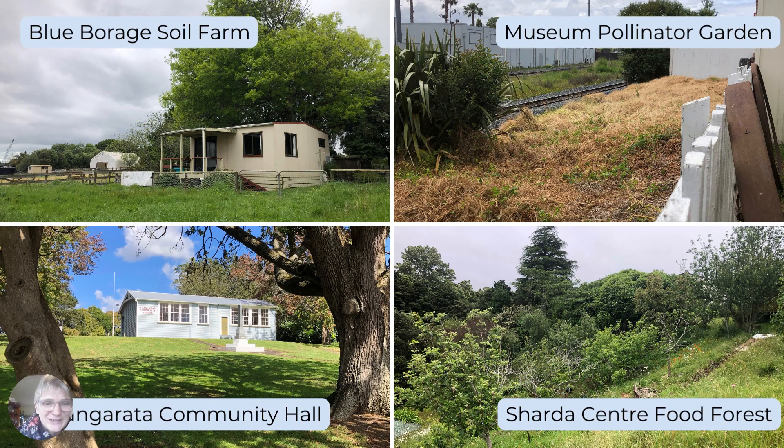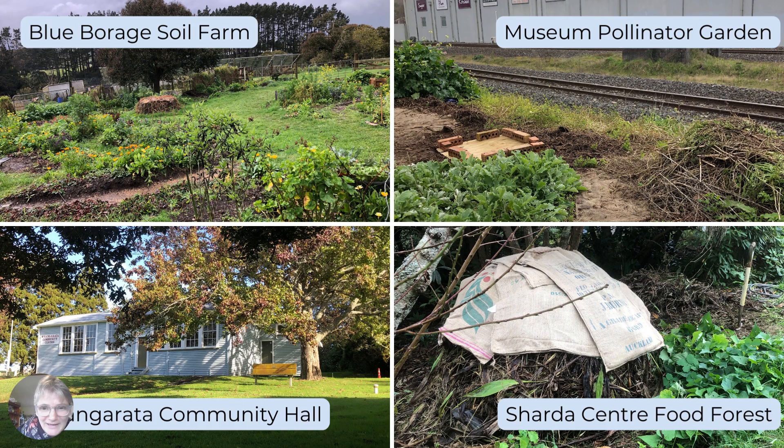Bottom left is Whangarata Community Hall. I took the winter off the Wednesday classes but I popped up there on the weekend — I'm recording this on Sunday the 20th of August. Yesterday I was up there checking on my Madeira vine compost piles and they've all condensed down, like they're going 'please turn us,' so I will be up there in September. And then finally the Sharda Centre Food Forest — the fruit trees all got the winter biodynamic tree paste preparation. I'm so happy to get that out.